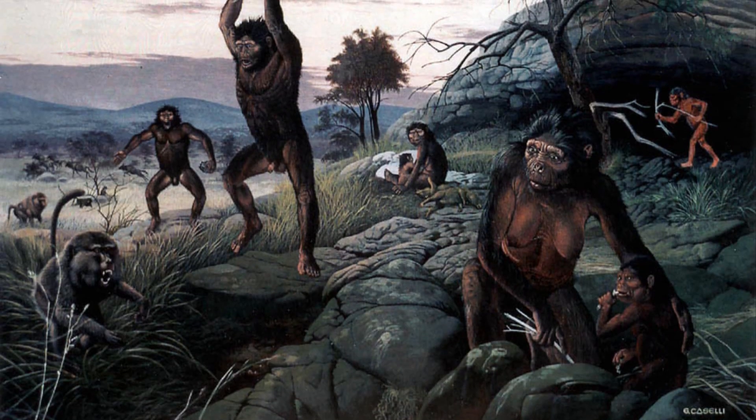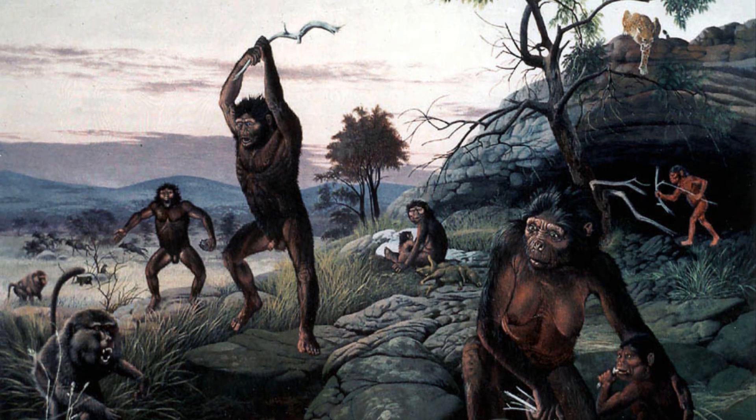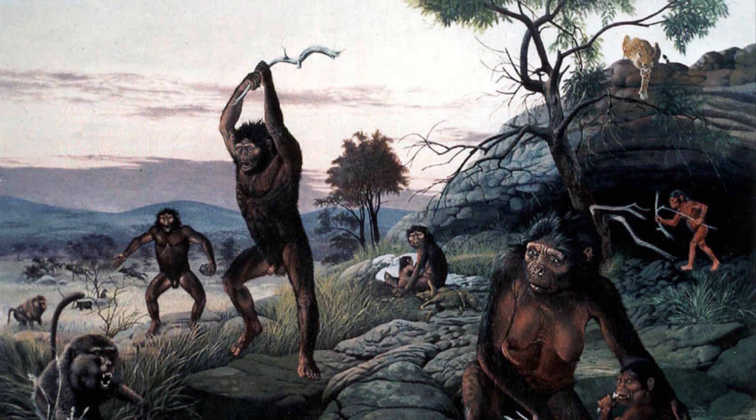Together, Clark says, this suggests that two species of hominins were living near the caves some three million years ago.